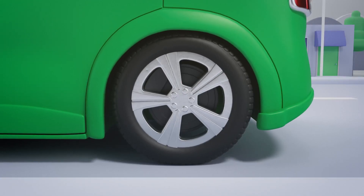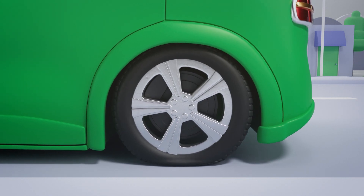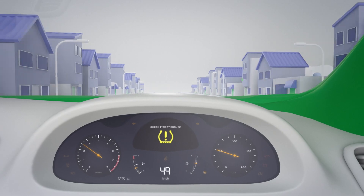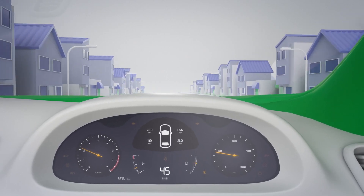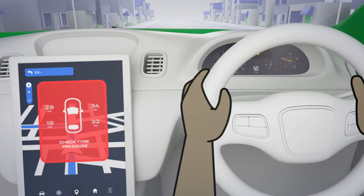Tyre pressure is an important factor in knowing how much weight a vehicle can safely carry and how much traction or grip the tyres will offer. Tyre pressure monitoring systems are designed to monitor the tyres, alerting you when the tyre pressures aren't suitable or safe.